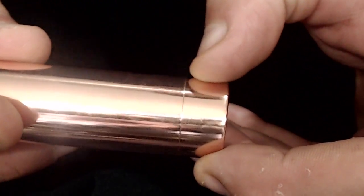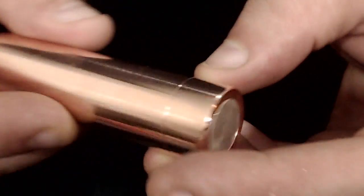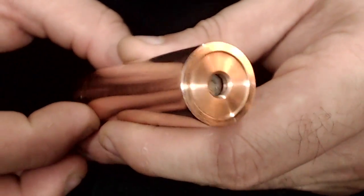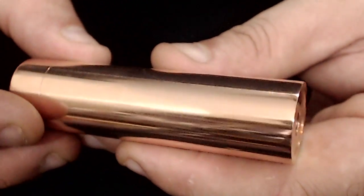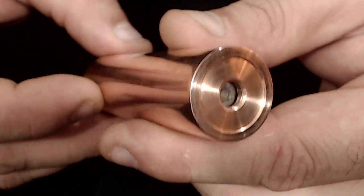It's almost seamless — you do feel a slight lip, but it doesn't matter. This is a competition mod, meant for comping and cloud chasing. It's designed to be responsive and hit really hard.